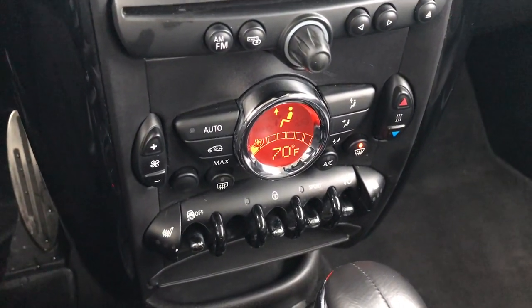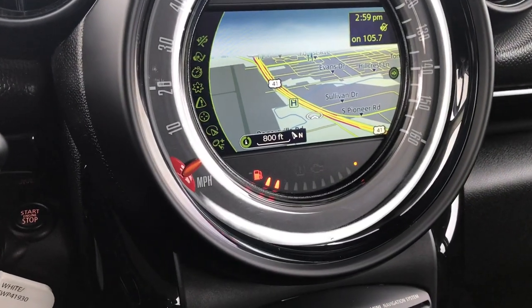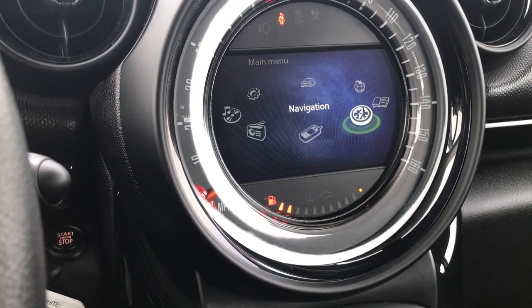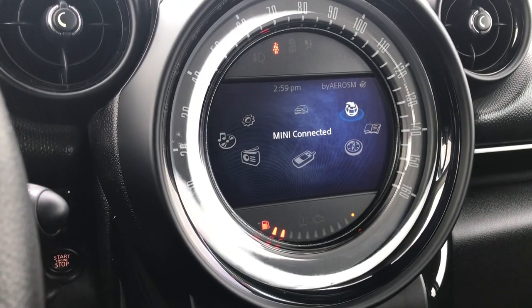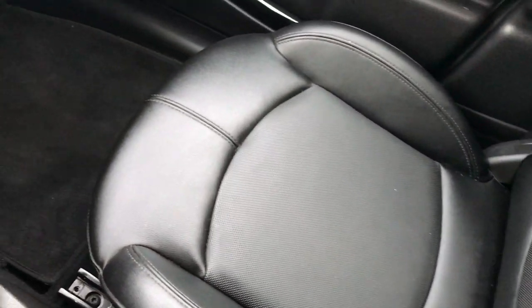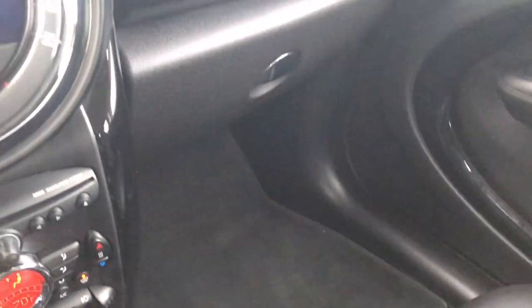Both of these seats are heated. You also get radio, telephone, CD, navigation, and vehicle info controls. The headliner is in really nice condition — I didn't see any rips, tears, or stains up there. The passenger seat is just as clean as the driver's seat, no rips or tears, with a factory floor mat on that side as well.